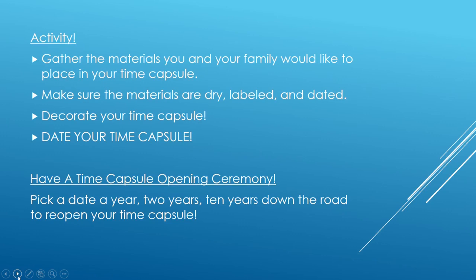We also have a list in the next slide of all the things you can do to get started and different ideas on what you can put in there. Once you put all the material in your time capsule, make sure everything is dry, labeled, and dated. Really make sure it's dry because you don't want to open your time capsule a year or a couple years down the road and see that everything got ruined because of moisture. There's a tips and tricks section in the PDF about putting those little silica bags — the ones you find in a brand new pair of shoes — into your box or glass jar to help keep everything dry.